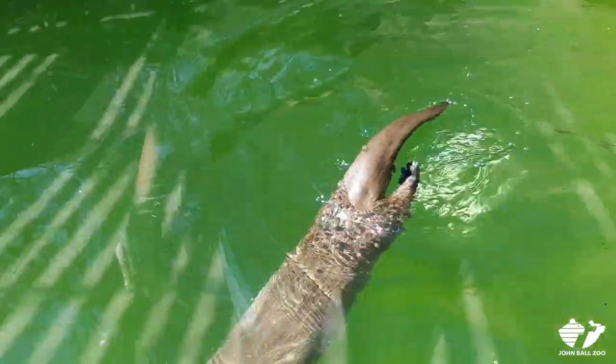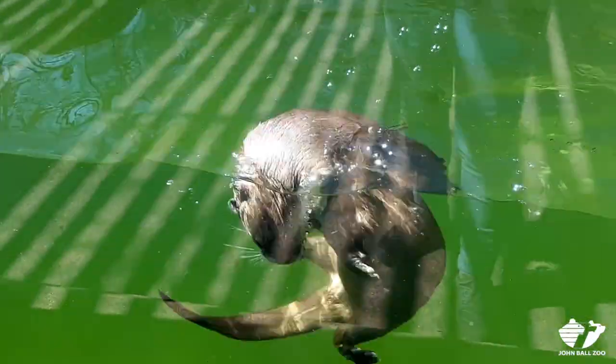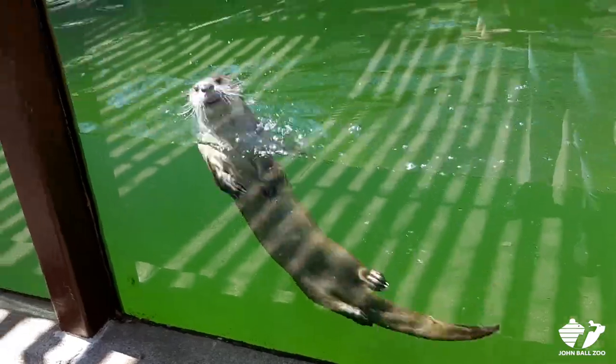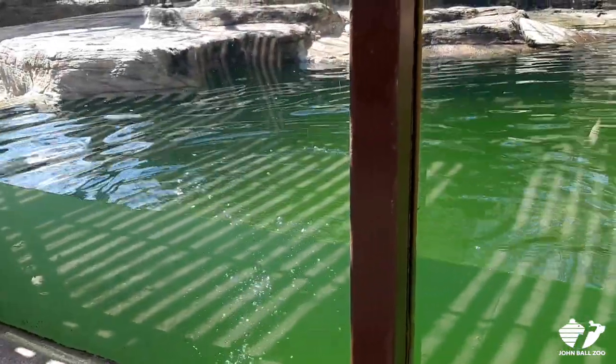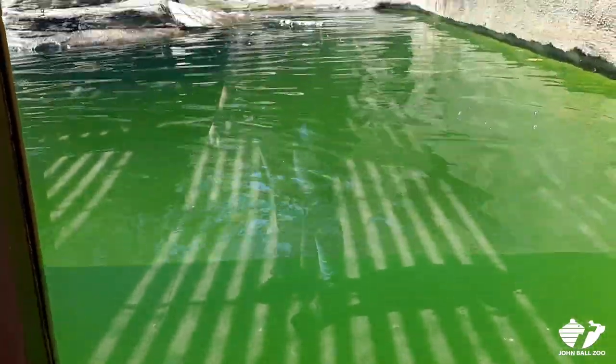Alright, well hopefully you guys enjoyed today's otter talk and enrichment. Do your part to clean up waterways so species like this can be around you in your own backyard and your own town, and we really look forward to seeing you at the zoo soon. See you next time!